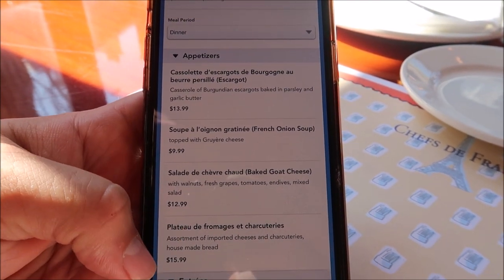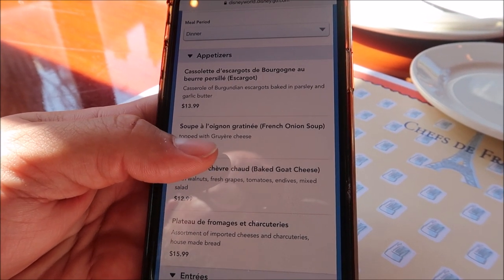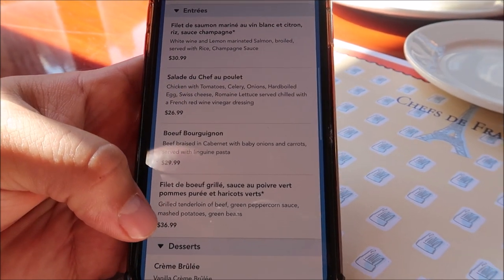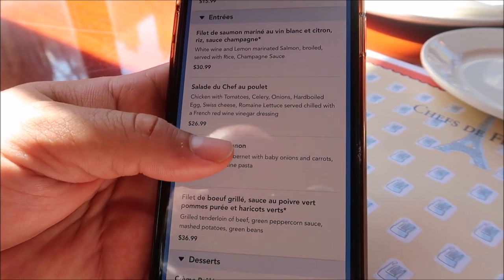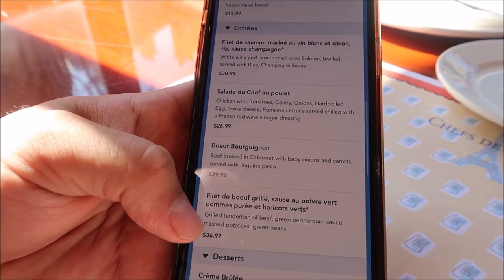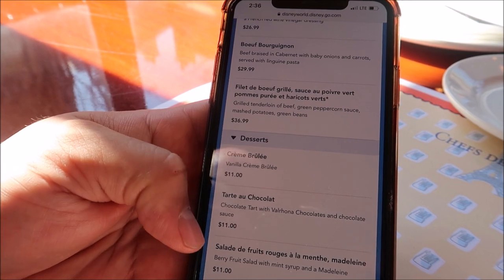Looking at the appetizers, they have salads and charcuterie, but I'm going with the French onion soup — I like soup, though I'm not too big on the cheese, so we'll see how that works out. For entrées, they have salmon and steak, but instead of going with the steak like I normally would, I'm going to get the boeuf bourguignon — beef braised in Cabernet with baby onions, carrots, and linguine pasta. And for dessert, we have to do the crème brûlée — have to!